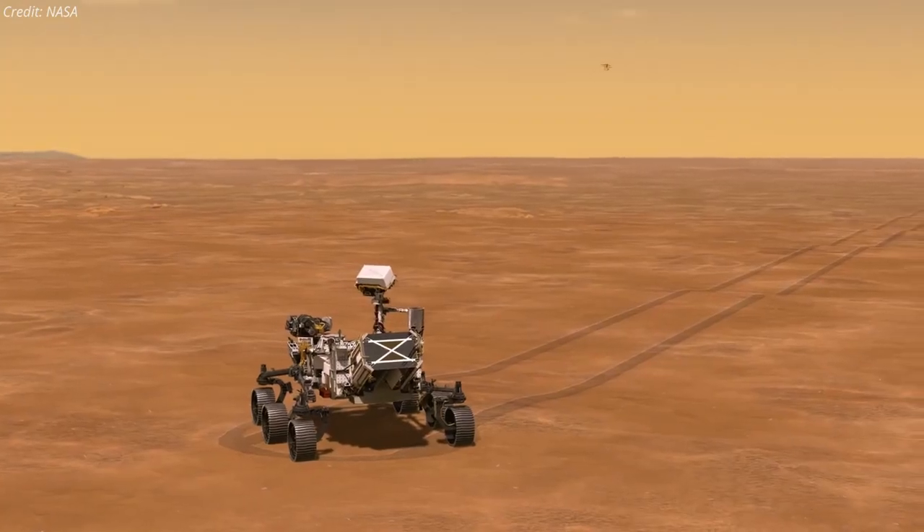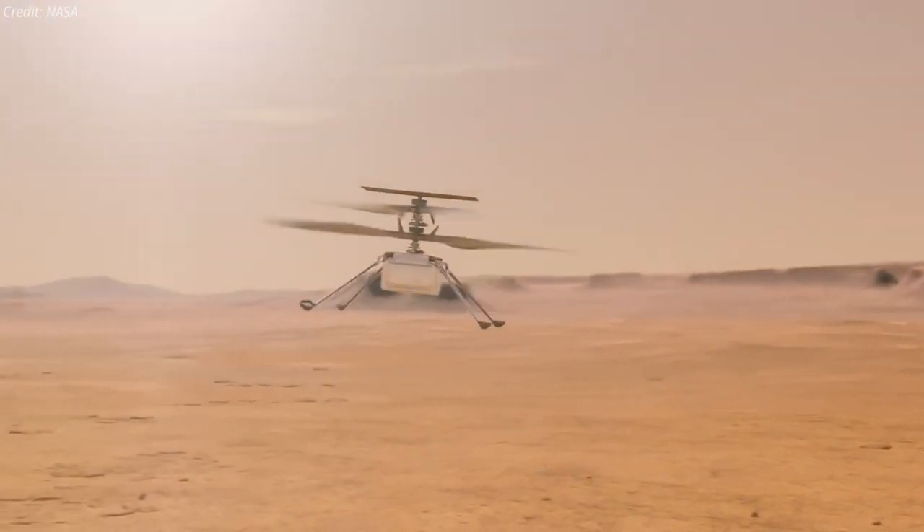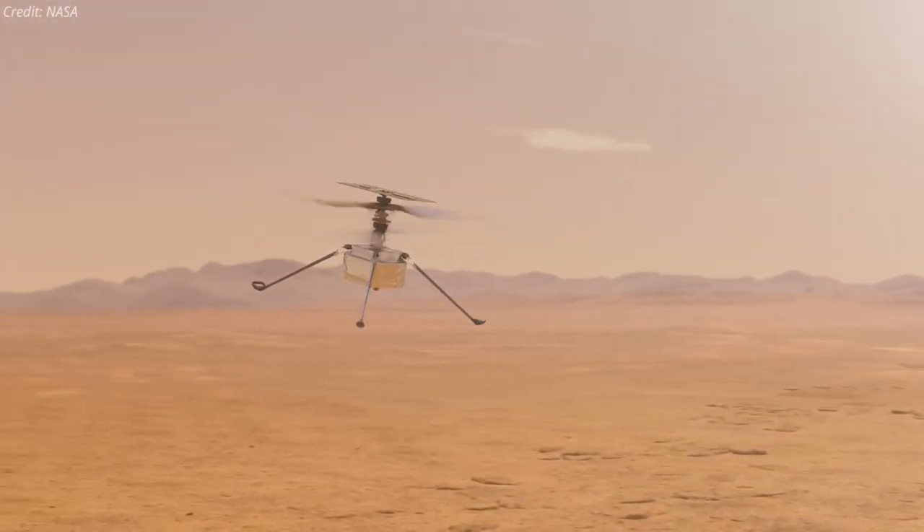Ingenuity can fly for up to 90 seconds at a time, with plans to go to altitudes of about 5 meters and travel as much as 50 meters downrange and back.